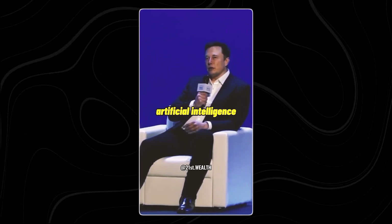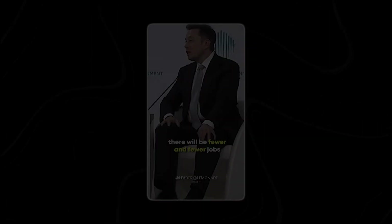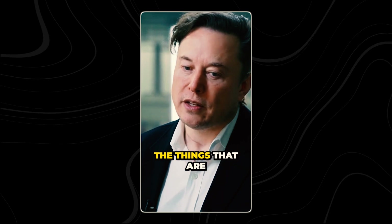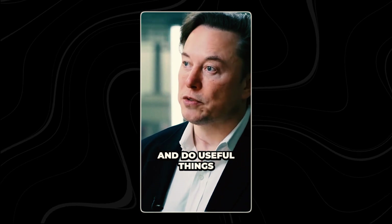The biggest mistake that I see artificial intelligence researchers making is assuming that they're intelligent. There will be fewer and fewer jobs that a robot cannot do better. The things that are currently missing are enough intelligence for the robot to navigate the real world and do useful things.